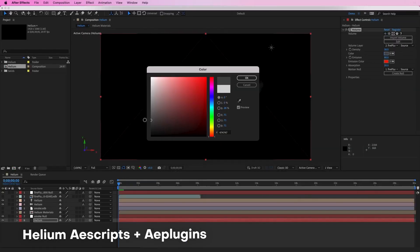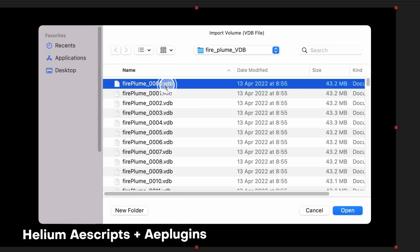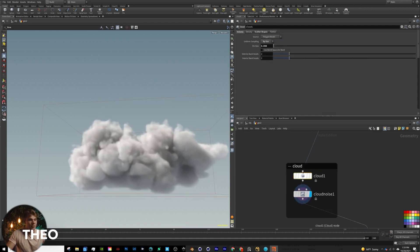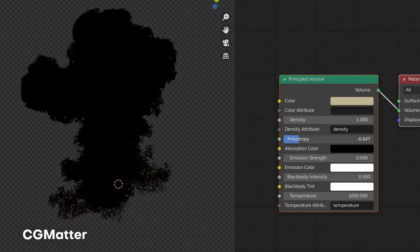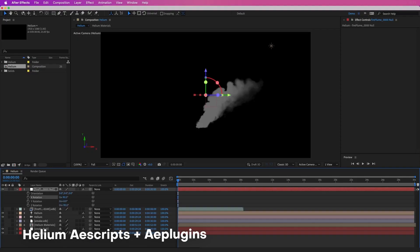When I saw that they were able to create customizable explosion renders right within After Effects by importing VDB files, I was just mind blown that this was even possible. VDB files are ones typically used for Houdini, which lets you create different volumetrics, and you can export or render them using different softwares like Blender. But now we get those capabilities as well using the Helium plugin in After Effects, which is just super awesome.